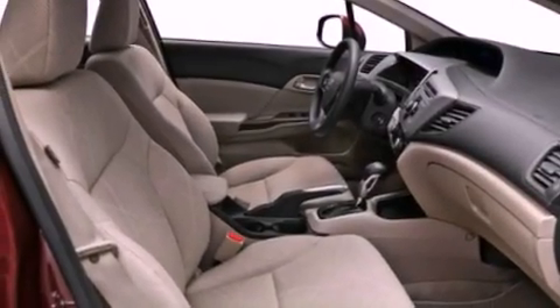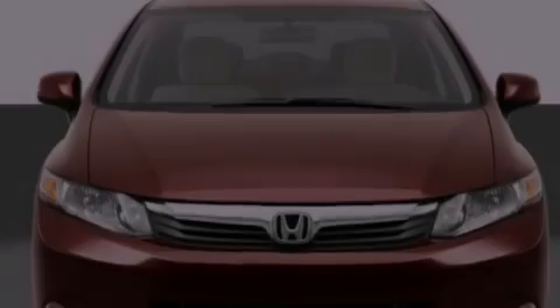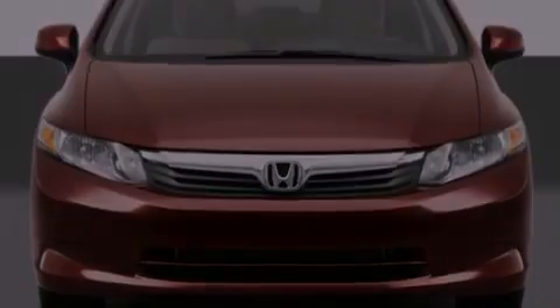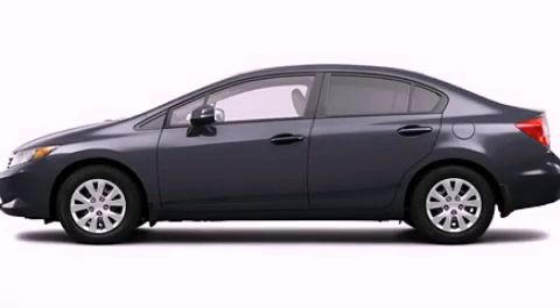Additional features include an anti-lock braking system, a keyless entry system, and an anti-theft protection system. This vehicle won't last long at this price. Call and arrange a test drive now.